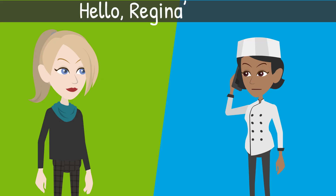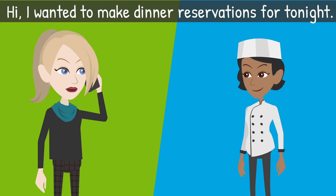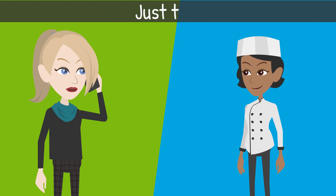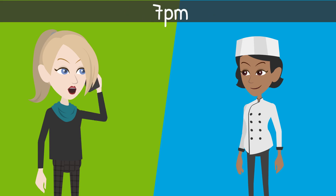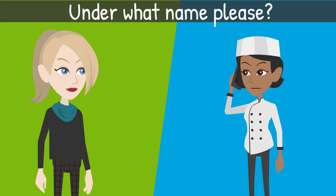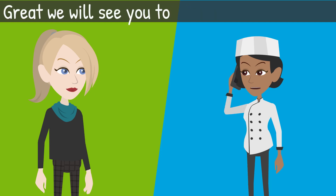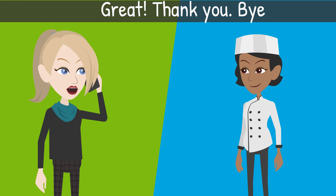Jen calls the restaurant. Staff: 'Hello, Regina's Bistro.' Jen: 'Hi, I wanted to make dinner reservations for tonight.' Staff: 'Sure, for how many people?' Jen: 'Just two.' Staff: 'What time?' Jen: '7 p.m. Under what name, please?' Staff: 'Jen Sanders.' Staff: 'Great, we will see you today at 7 in the evening.' Jen: 'Great, thank you. Bye.'